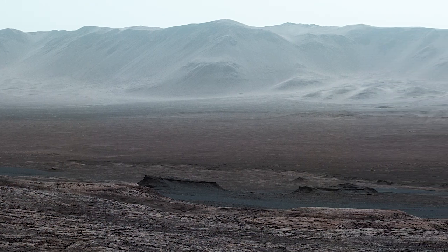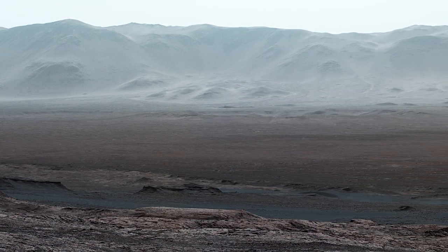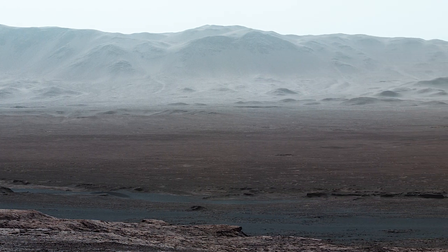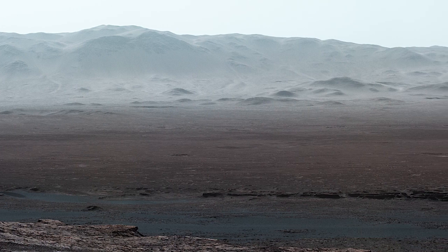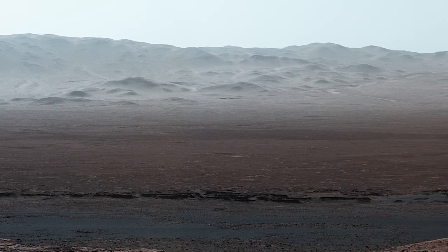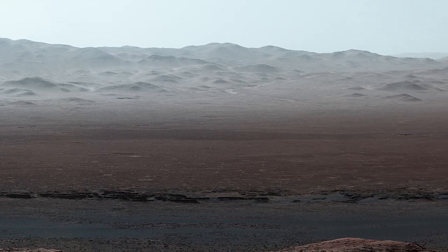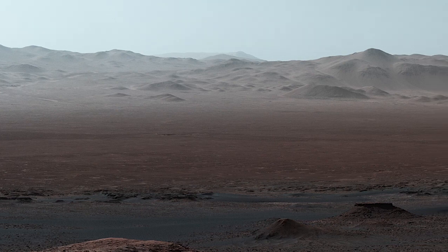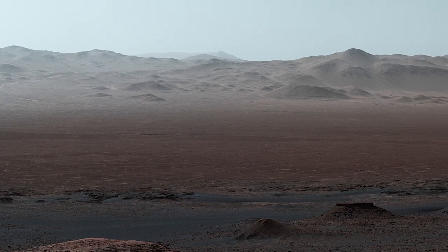Curiosity is inside Gale Crater, a huge basin made by an impactor about 3.8 billion years ago. The mountains across the crater floor are actually the northern rim of the crater — they rise over a mile above the rover. It's so clear when we took this image that you can even see a hill outside the crater that is 50 miles away.